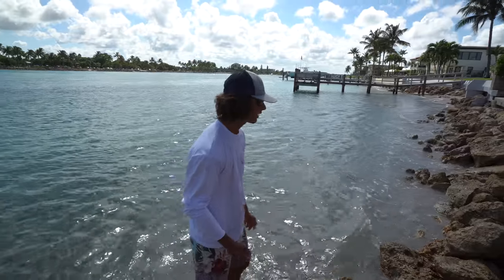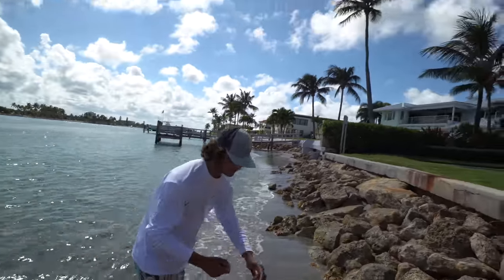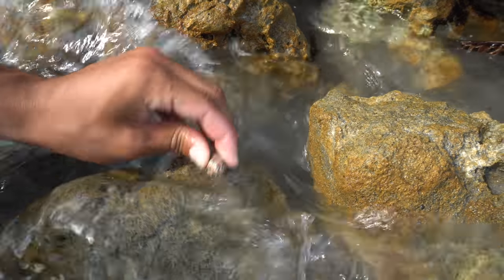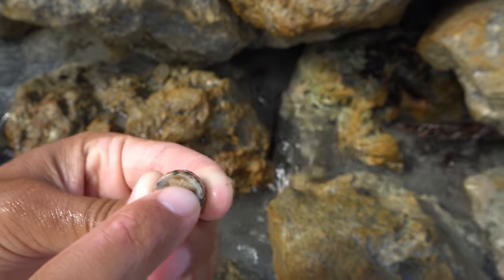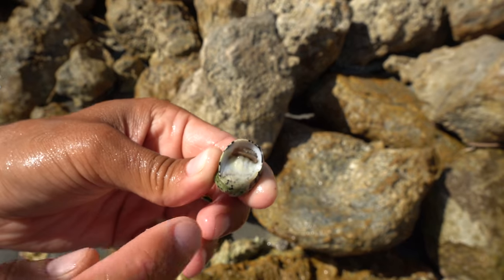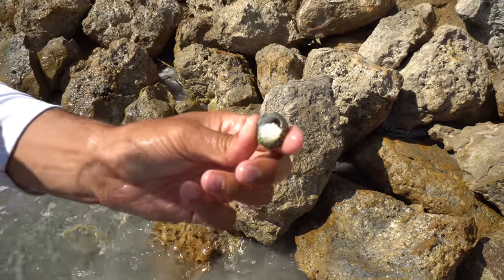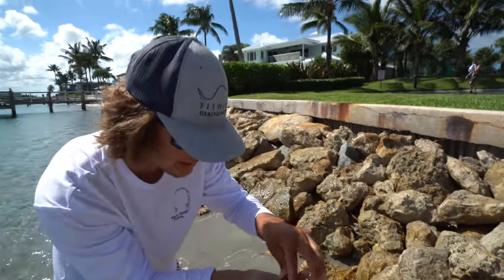Let me show you what they do right after you take them off the rock - they'll close their little mouth or whatever it is. See that? You cannot open that back up with your hand, fingernail, or anything. It looks like he's got little teeth there. He's exposing himself - look at that. That's crazy. I did a little research.